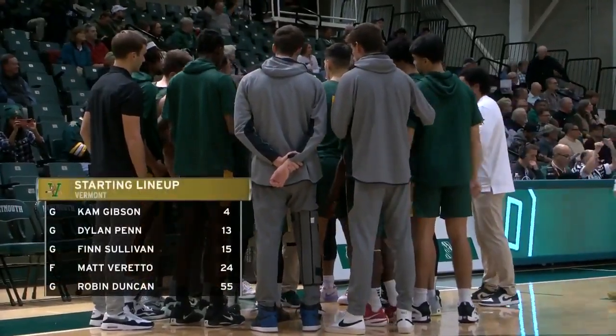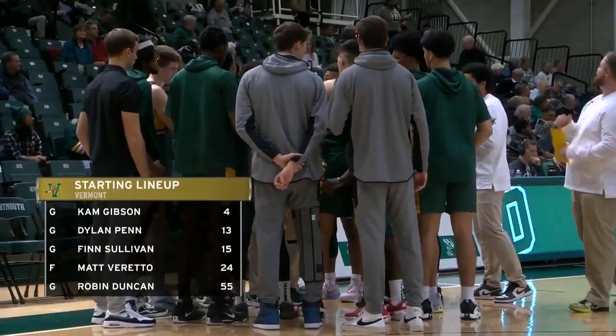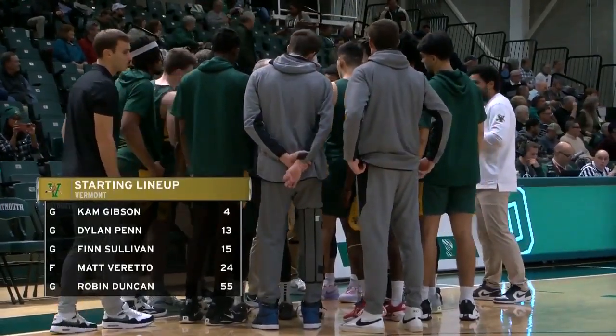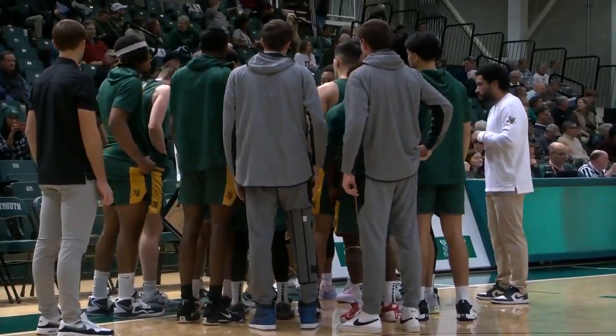For John Becker's Catamounts, Cam Gibson will start along with Dylan Penn, the only player to start every game for Vermont this year, Finn Sullivan. Matt Barreto is a good story — coach will tell you about that in a little bit. Robin Duncan is the 6'5" fifth-year player from Evansville, their leading rebounder.